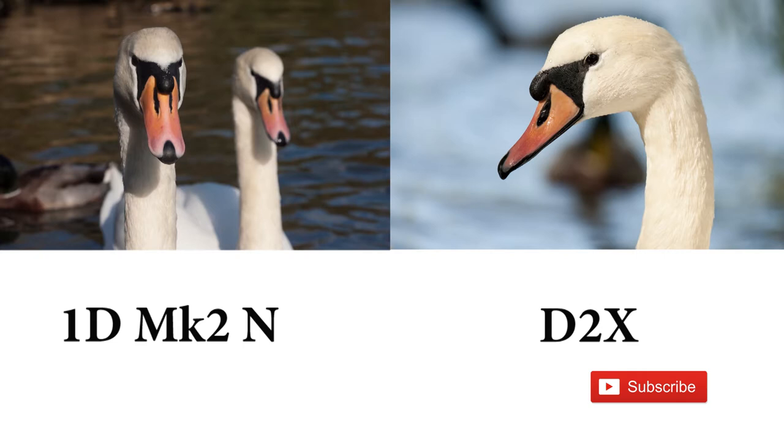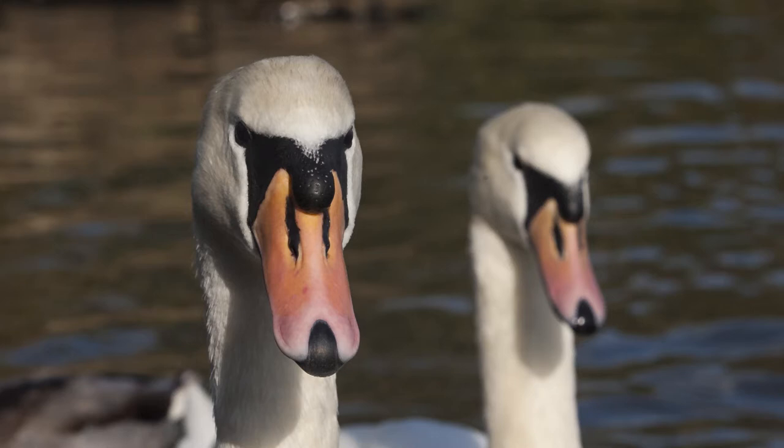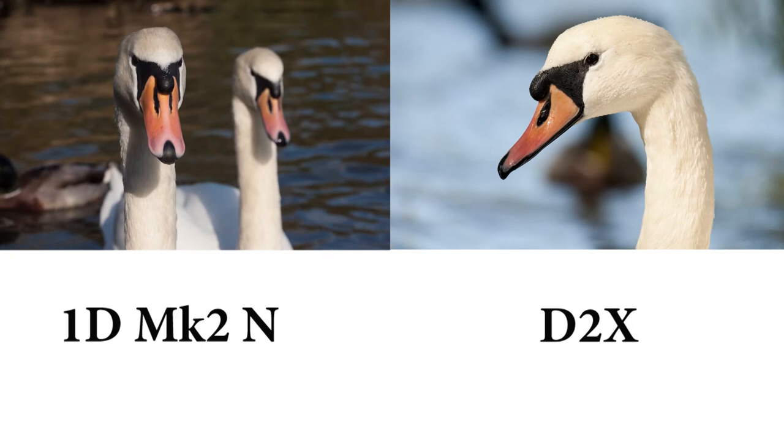Let's have a look at the pictures. The reason I started with swans was because I wanted to see how the whites were dealt with by both cameras, especially against a dark background. Straight away we can see there's no blown out whites. The shadows and the blacks are beautifully dealt with. You've got to remember these cameras are 15 years old — we would have been editing them on Windows XP and Photoshop CS2. So they may be a little noisy, but we have to forgive them for that. That was the Canon.